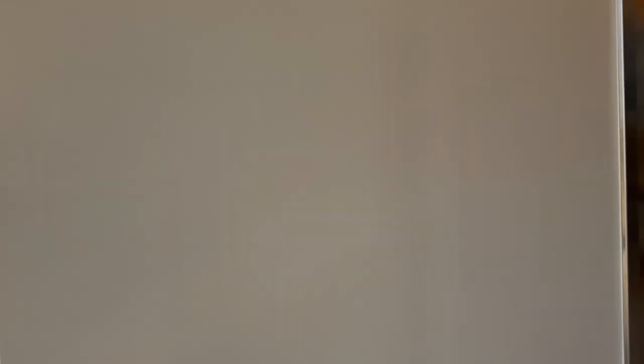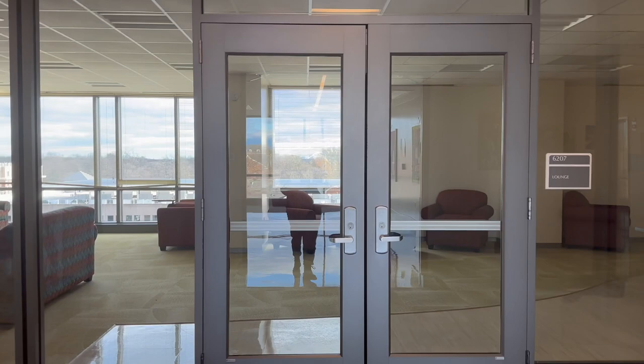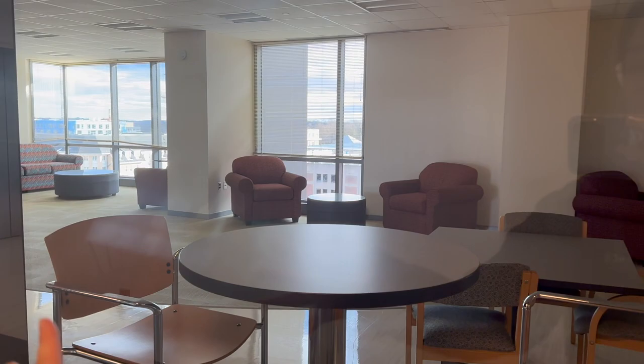So here are the elevators that you exit out of, and then you immediately get hit with the main lounge area. There are rooms all the way down here and all the way down here — I'm to the right. It's like really weird furniture and carpeting but it's a nice, clean, big space with board games, a microwave, a sink, some water, and bathrooms scattered around everywhere. They put up everyone's name too.